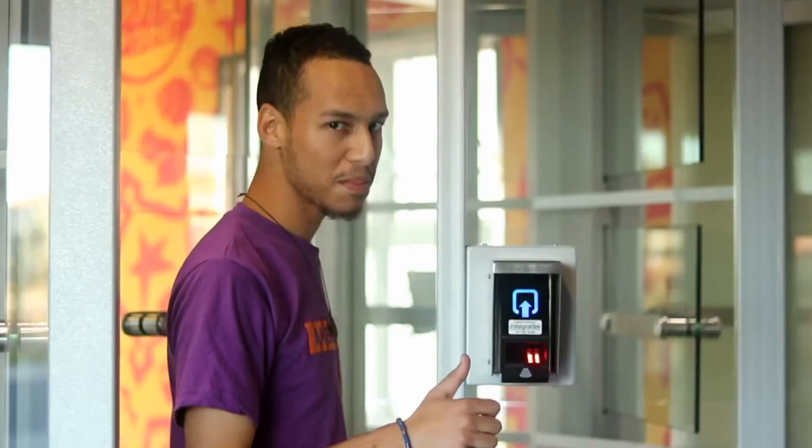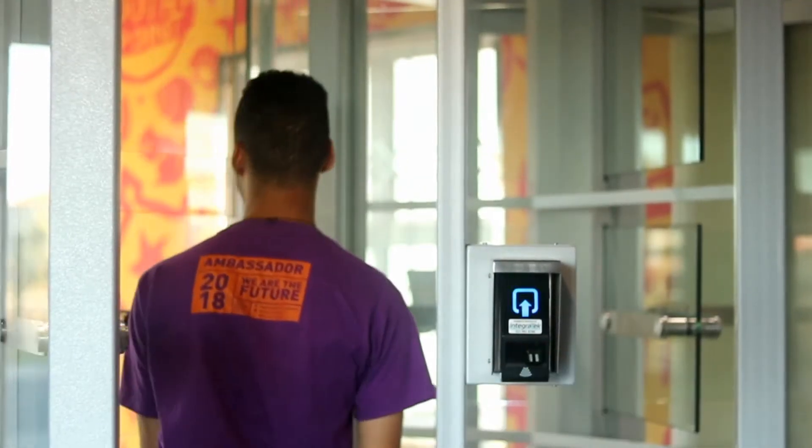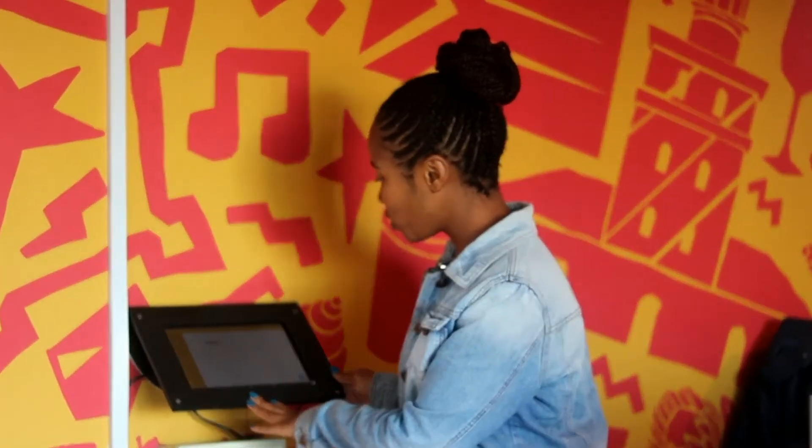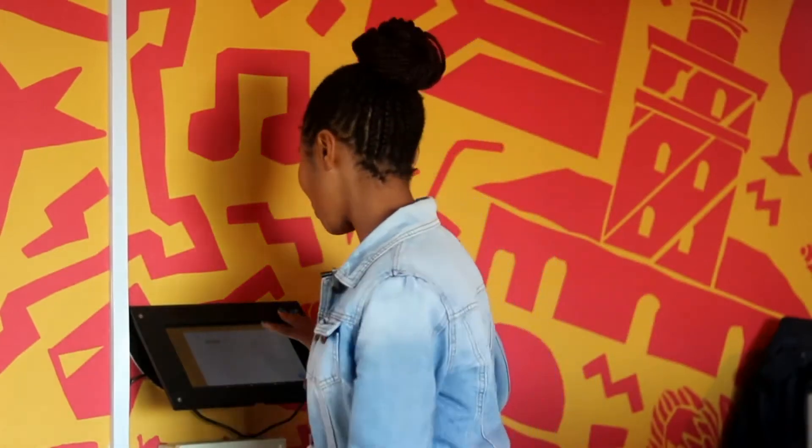At South Point The Orchard, safety is our priority — hence we have the biomedical. This is our maintenance tablet where residents can just log in and report their maintenance issues.